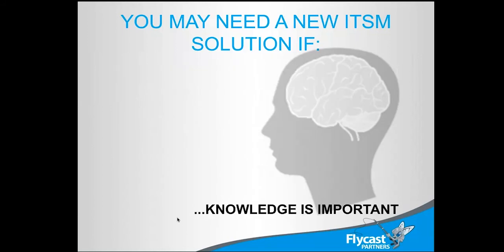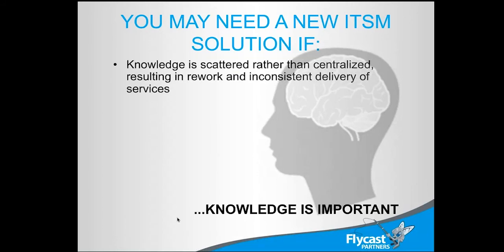You might need a new solution if knowledge is important. Obviously, if we're running service desks and IT organizations, knowledge is important — but where do we store it? Industry statistics show a knowledge base helps between 5% and 8% of all customers, a pretty small percentage. But managing the knowledge when it leaves your organization is critical too. Where does it go when people leave? Knowledge gets scattered throughout organizations — lots of people have pockets of it — and you need a place to organize it and store who has the knowledge.